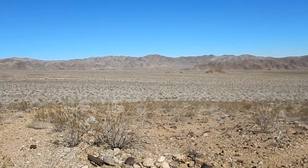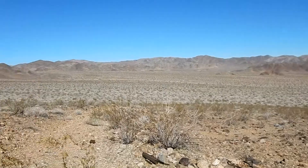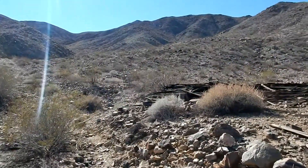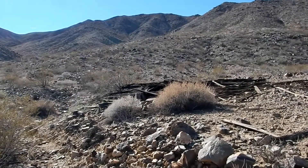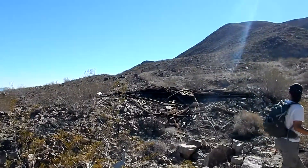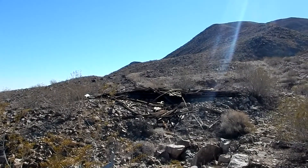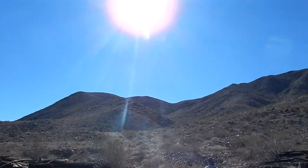You can see that little cholla garden we came from, down there across the wash and up this little road. Now we come to a couple of structures - it looks like they're not standing anymore but they were here at one time. Looks like one on either side of the road. I believe the mine is up this canyon a ways further.